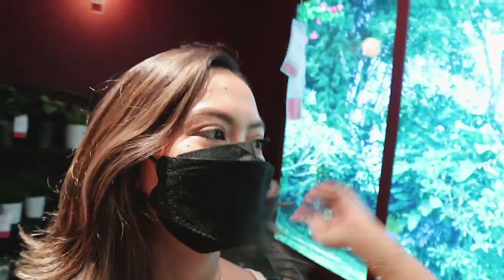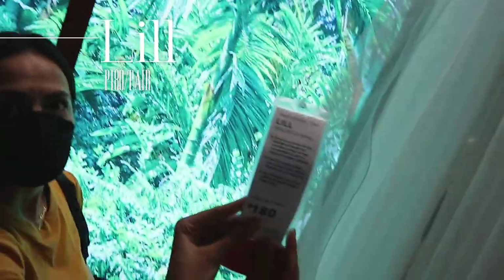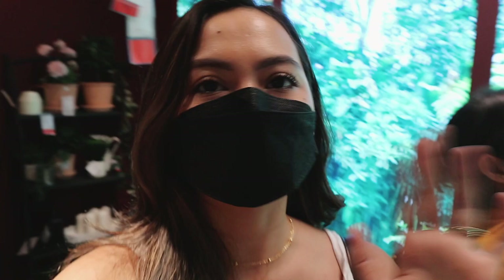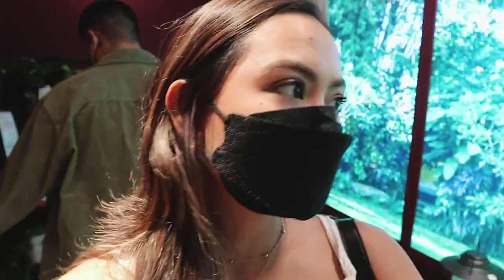Guys, our first classy but very affordable find is the Lisel — only 180 pesos, and that's not even for a single piece! You get two for 180. These are sheer curtains, so pretty!